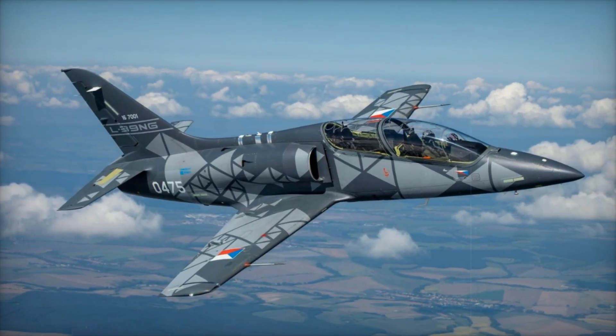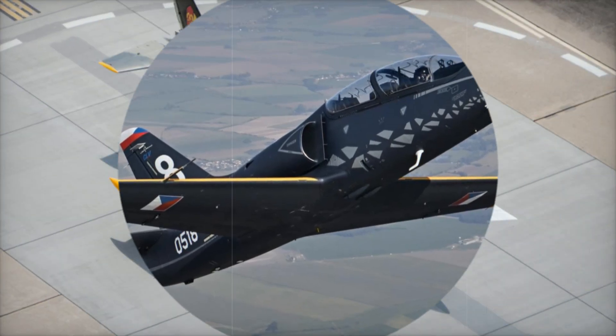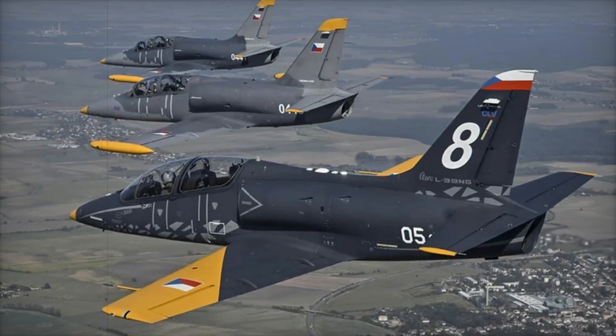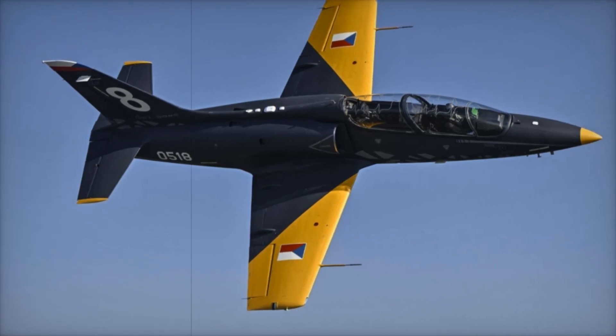Inside the cockpit, the L-39 Skyfox is equipped with a modern glass cockpit, featuring multifunction displays and digital navigation systems. These advanced avionics are designed to meet current training standards and replicate systems found in next generation combat aircraft. The aircraft also offers the option to install infrared sensors and target designation pods, enabling realistic mission simulations.